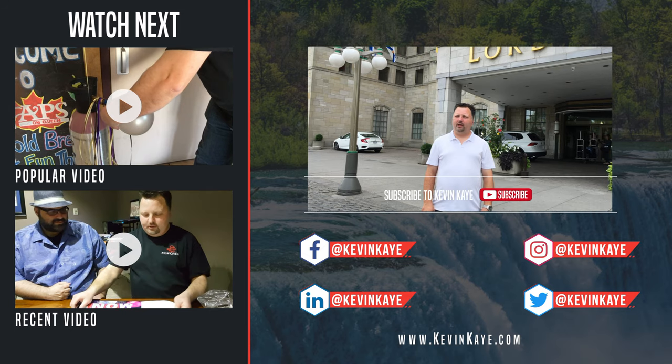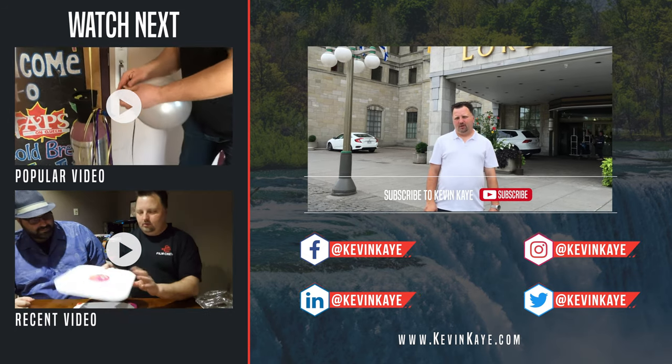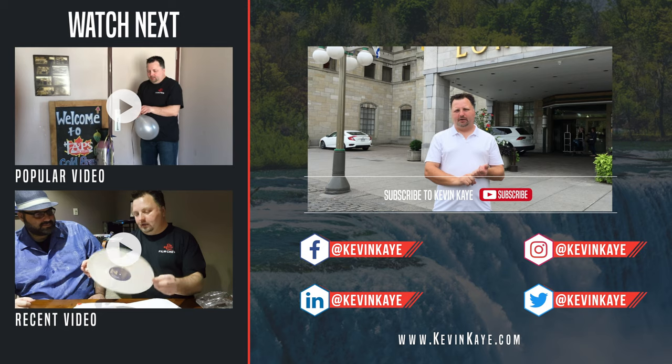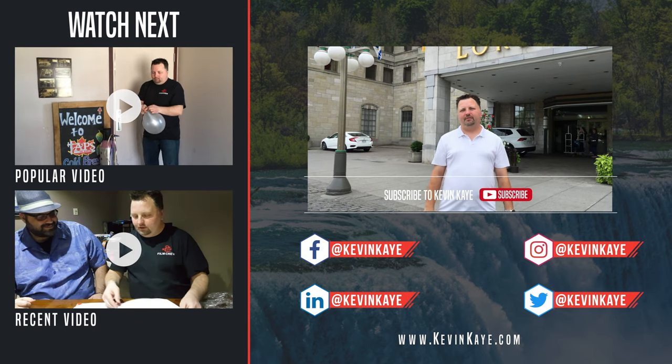So that's a look at the Lord Elgin Hotel in Ottawa. Hopefully you got some value from this video — if you did, please give it a like, comment, share it with your friends, and subscribe to the channel. I'll see you next time. Take care, bye bye.